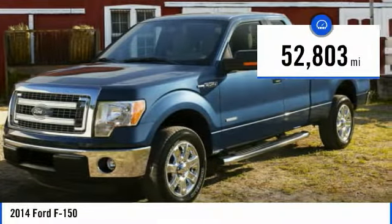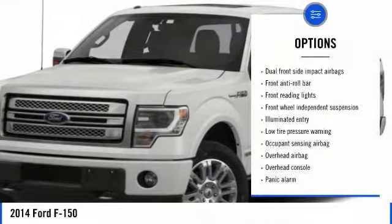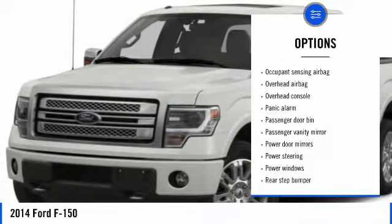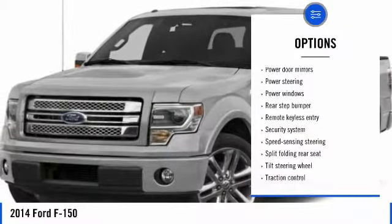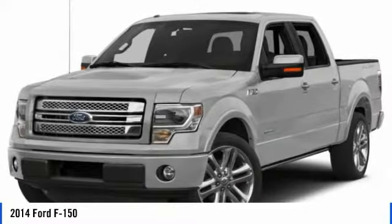This vehicle has less than 55,000 miles. Here are some of this vehicle's great options: traction control, air conditioning, dual airbags, power steering, four-wheel disc brakes, power windows, security system, electronic stability control, tachometer, overhead console.